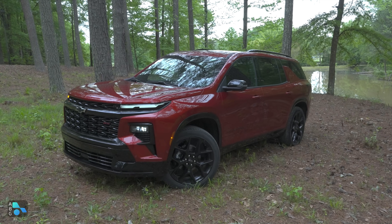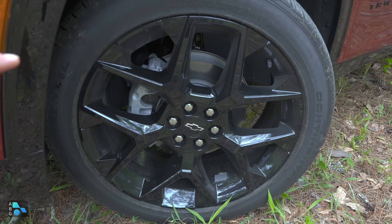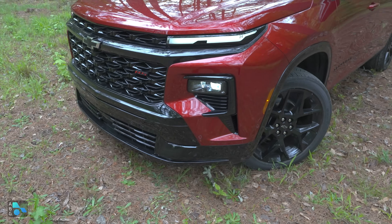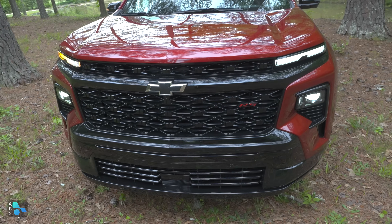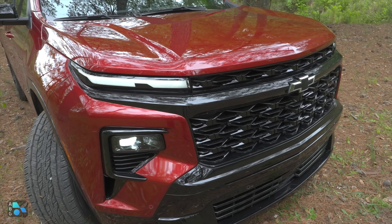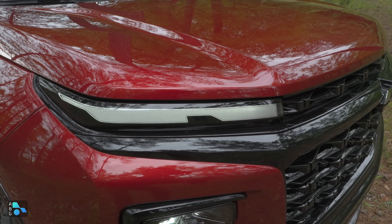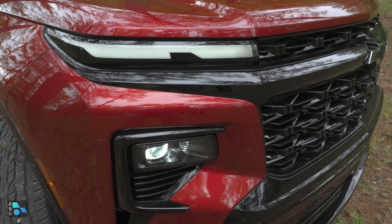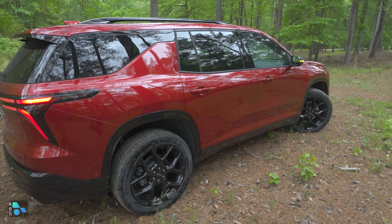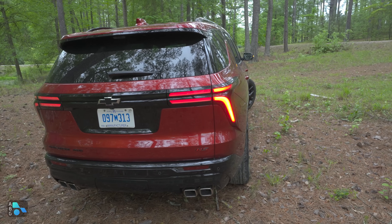We've been able to spend a day in this RS model — let's take a look at the differences. It has massive blacked-out 22-inch wheels wrapped in 275R22 tires. There's more blacked-out trim up front than you'll find in the Z71, RS badging there, and no tow hooks below. The look is kind of similar to the Z71 but with no horizontal stripes like the base model. We have progressive LED turn signals up front that flash on and fade out towards the side. All models get the same quad exhaust tips.